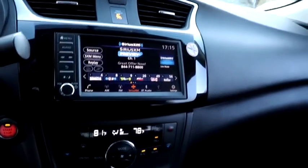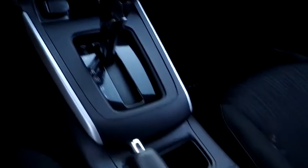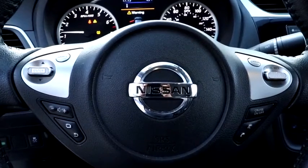Panic alarm, overhead console, tachometer, front reading lamp, driver vanity mirror, tilt steering wheel, front bucket seats, passenger vanity mirror, speed control, low tire pressure warning.